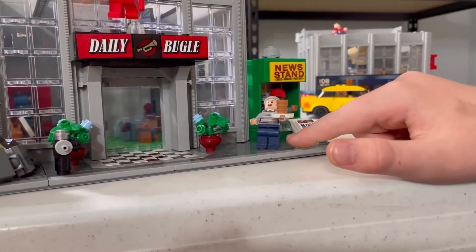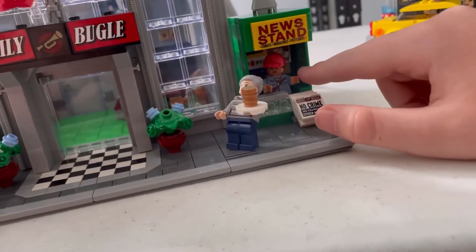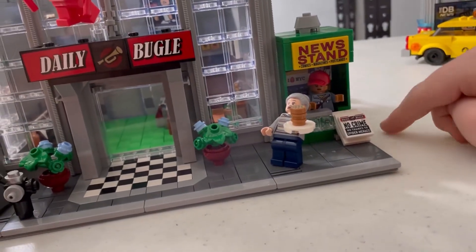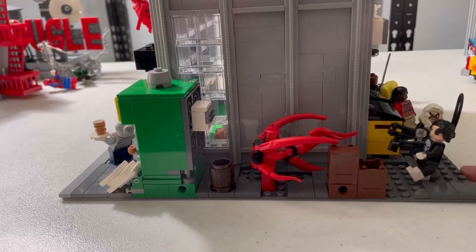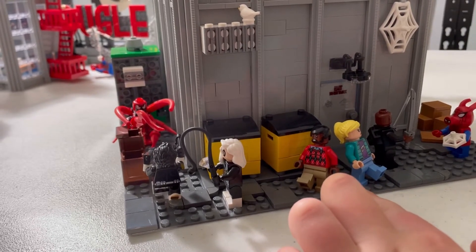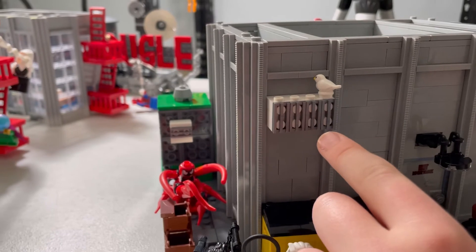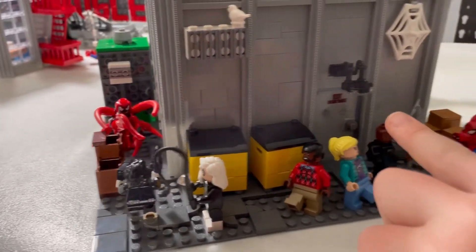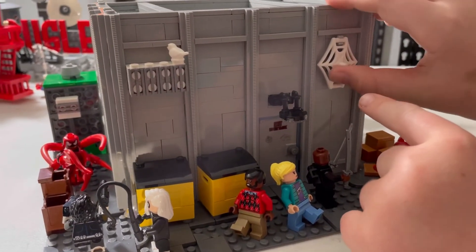Here you have two bushes. Here you have Aunt May, and here you have a newspaper person with a newspaper stand. Here you have Carnage and a few other bad guys, and here you have two ordinary visitors. And here you have another one of the furnaces or vents, two dumpsters, and a street light.